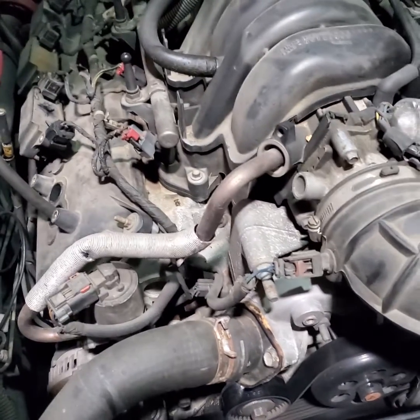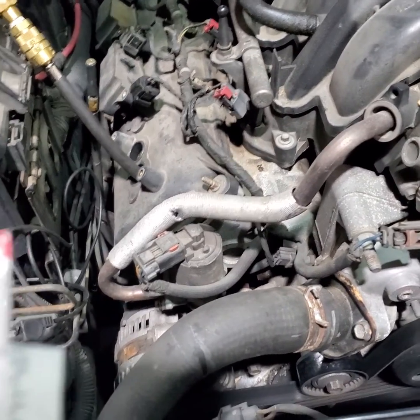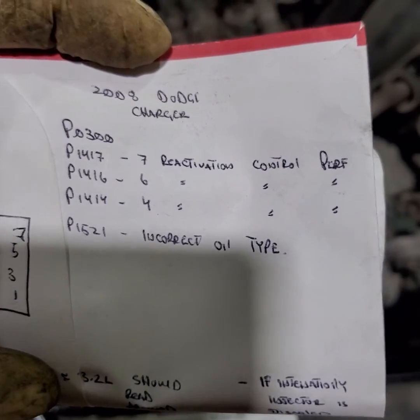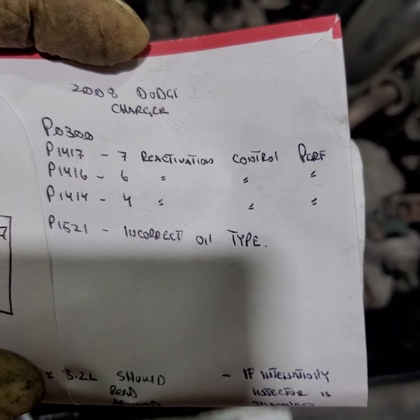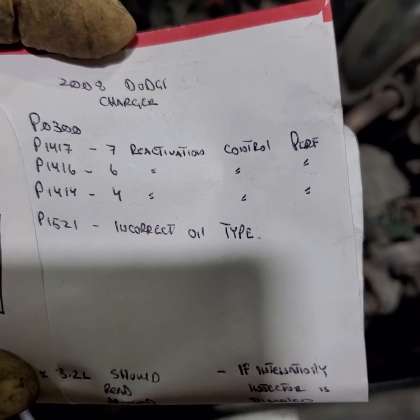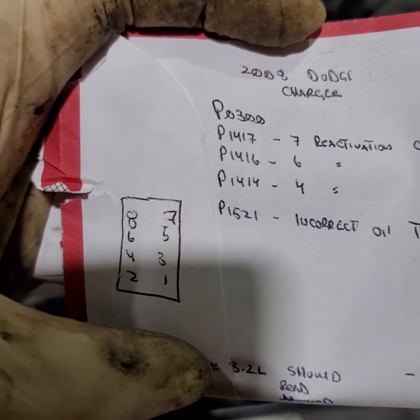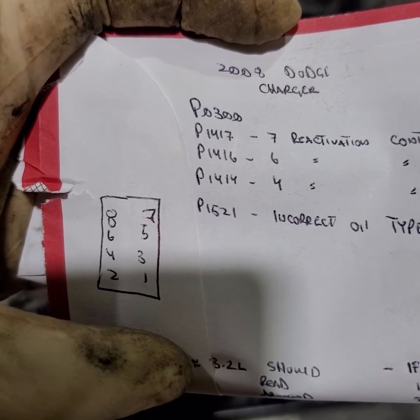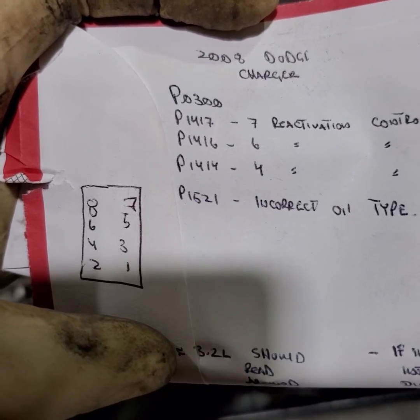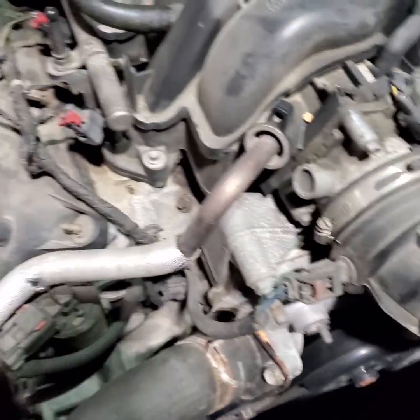The codes that are coming up are deactivation control performance codes on cylinders 7, 6, and 4. Cylinder 7 is in bank 1, and cylinders 6 and 4 are in bank 2.